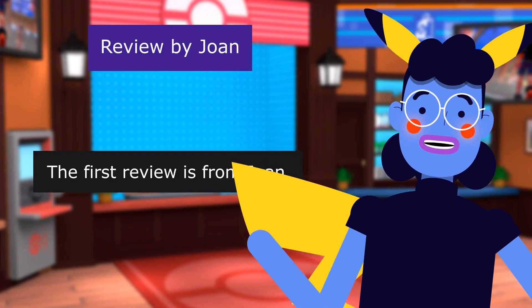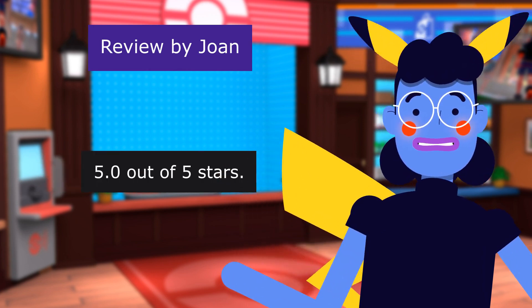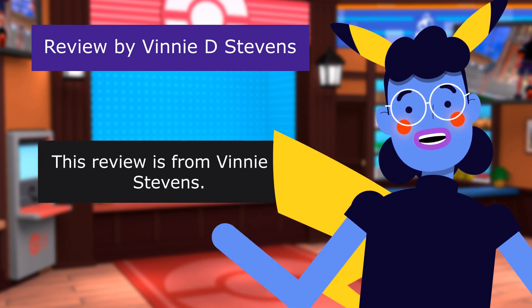The first review is from Joan — "Fun" — 5.0 out of 5 stars. Our grandchild loves them.